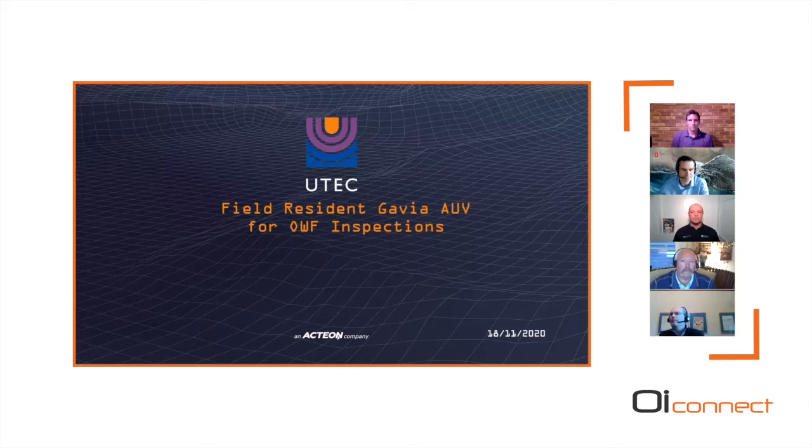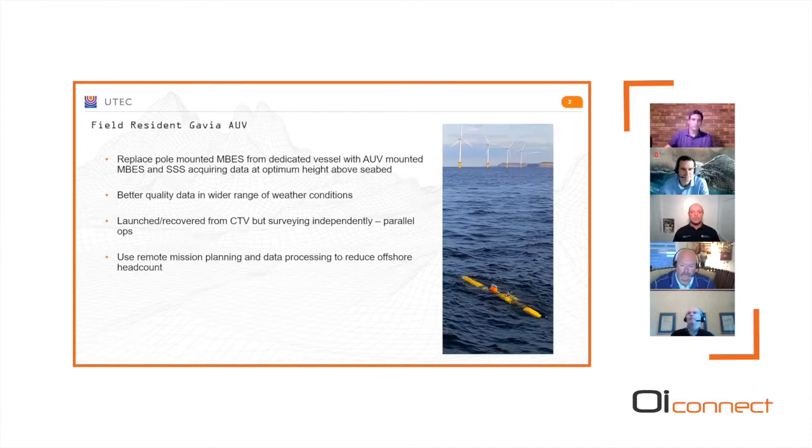We're going to talk about field-resident Gavias now being used for wind farm inspection. We're aiming to replace pole-mounted multibeam done from a crew transfer vessel with an AUV carrying multibeam and side scan. The big advantage is it can gather data at the optimum height above the seabed, rather than a multibeam on a pole at fixed water depth. By putting the vehicle and sensors below all the wave action, we can get better quality data across a wider range of weather conditions.